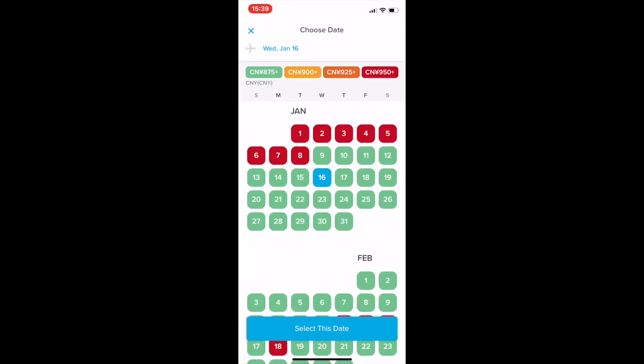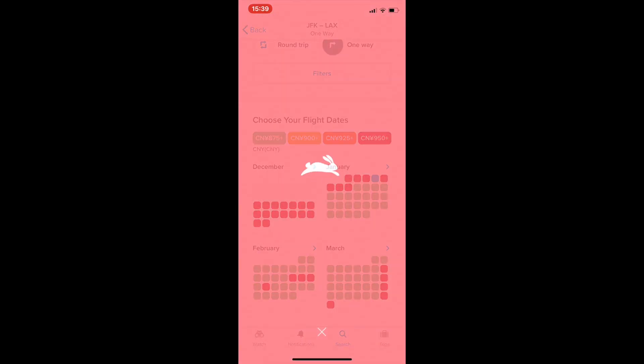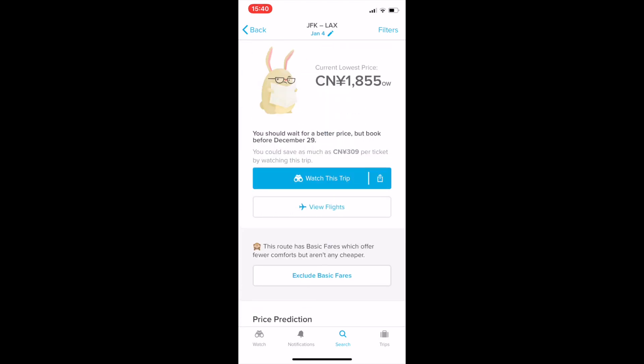Let's check another day — for example, January 4th. For this date it says you should wait for a better price, but book before December 29th. So this app is telling you this is not the lowest fare you can get, but you shouldn't wait past December 29th. You can enable notifications and let the app tell you when to buy the ticket.